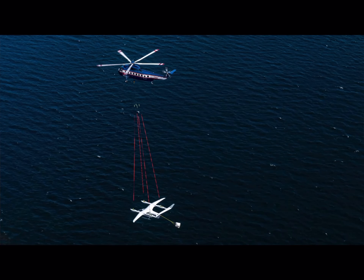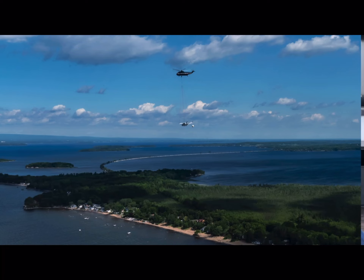We were pretty quiet from March until June when we scooped up Aaliyah with a helicopter and carried it over to Plattsburgh to begin fixed-wing flight testing.